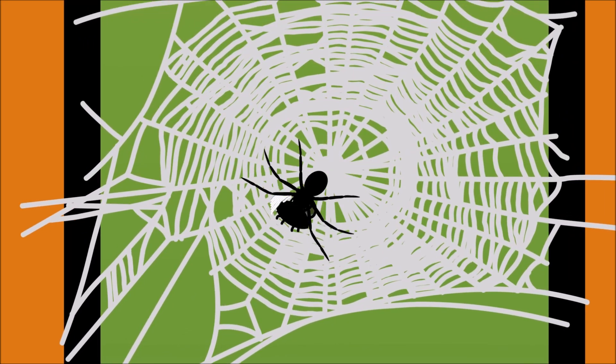Some spiders use their web to catch their food! When bugs get caught in the web, spiders will spin the bugs round and around until they are covered with silk!